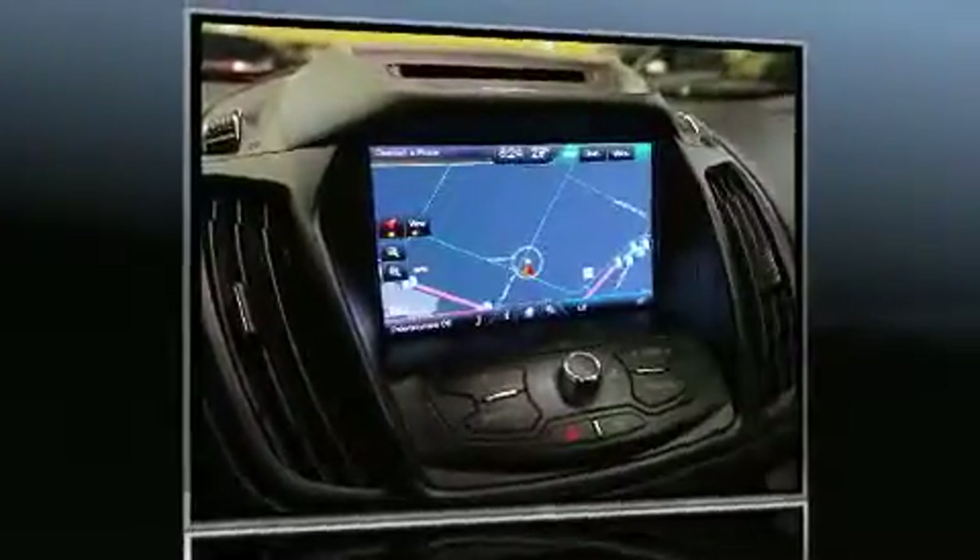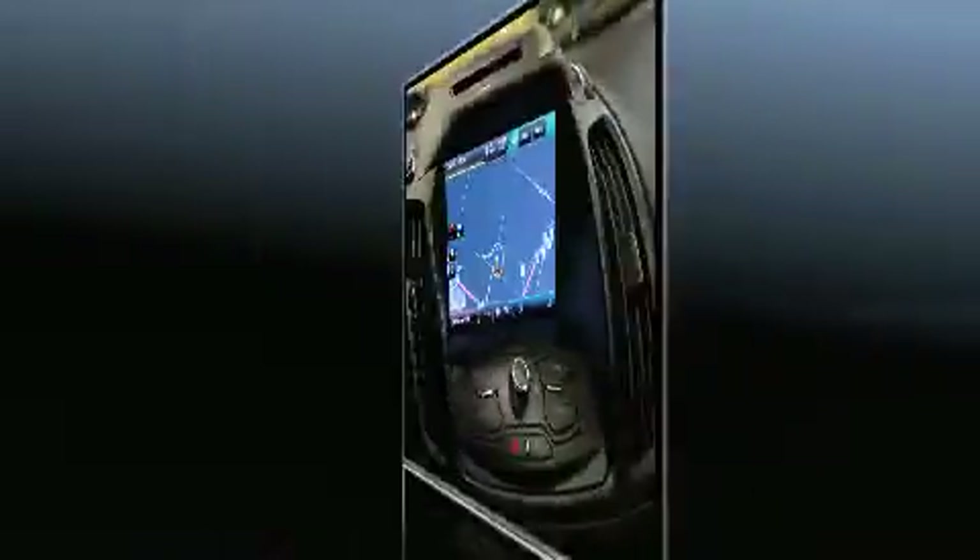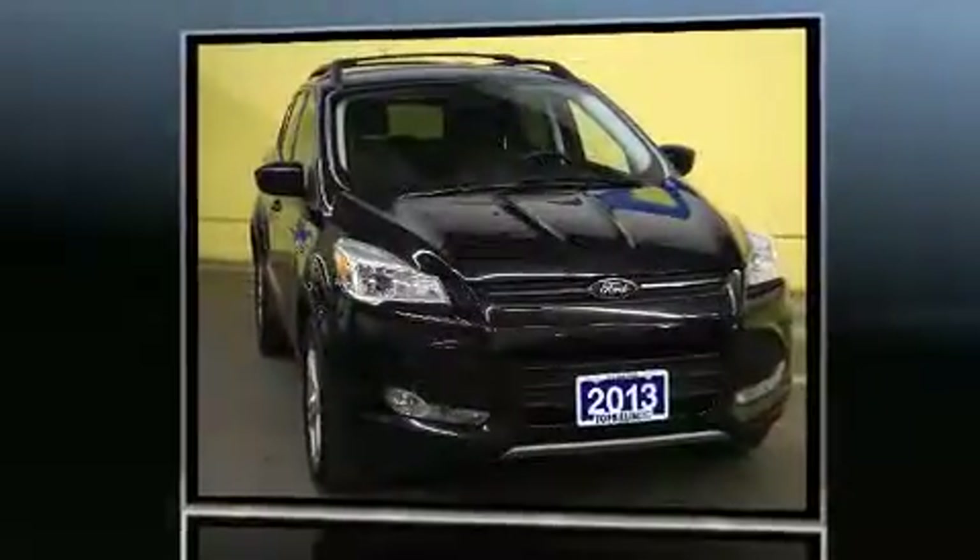Here's a great deal on a 2013 Ford Escape. It features an automatic transmission, four-wheel drive, and a two-liter four-cylinder engine.